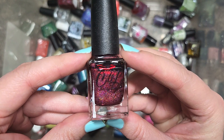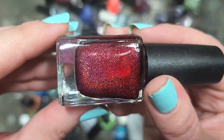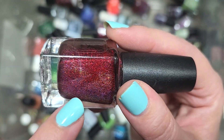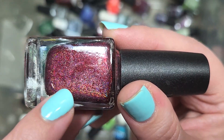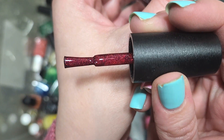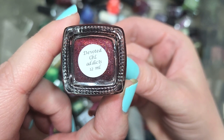Next up, we've got another vampy shade from Colors by LaRoe called Devoted CBL Addicts. You do have some linear holographic in here — a different type from their pure linear hollow — plus a red sparkle twinkling away and some pink flakies. This is really, really pretty and in that shade range of reds I really like. I know we haven't run into this name before, so it is definitely going in the keep pile. That was Colors by LaRoe, Devoted CBL Addicts.